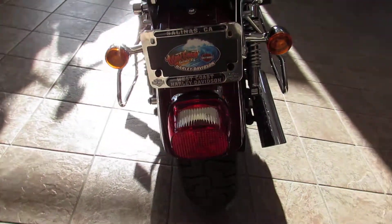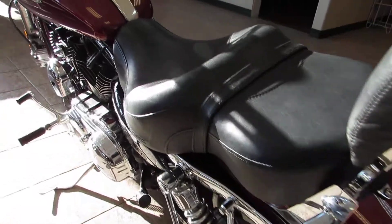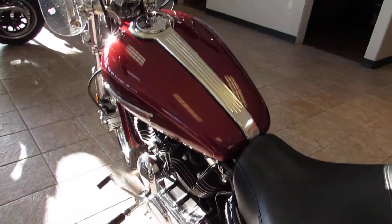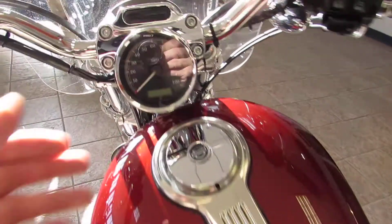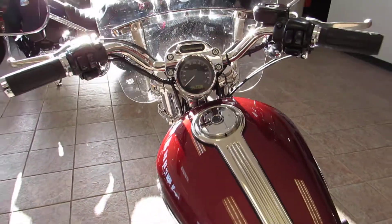It has the fully skirted rear fender. This is a really, really clean bike — 21,000 miles on it, freshly serviced and certified, ready to go.